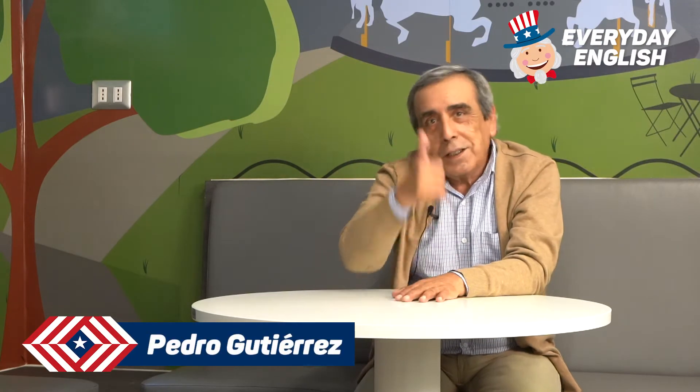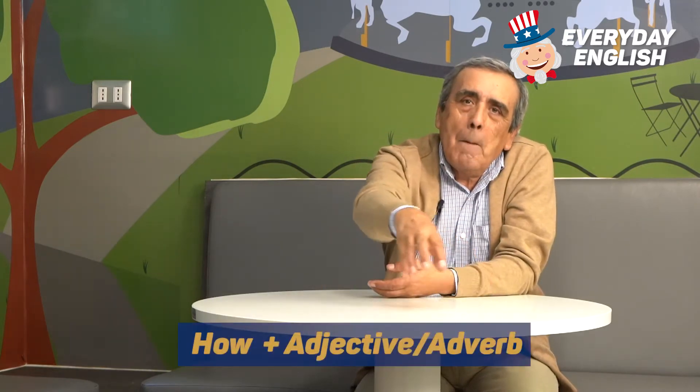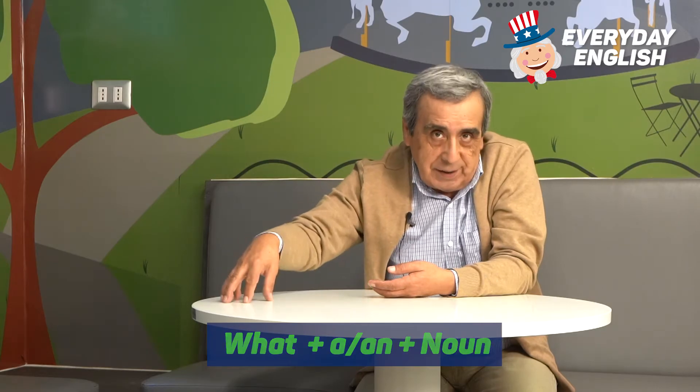Hi guys, here we go again with our Everyday English Capsule. This time we are going to talk about some expressions: the use of 'how' plus a characteristic, or 'what' plus a thing, an object, or an idea. We use these two forms basically as exclamations.